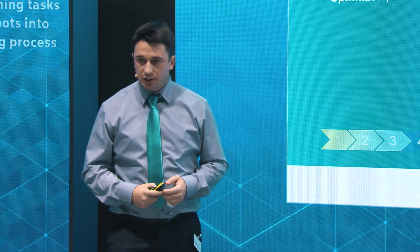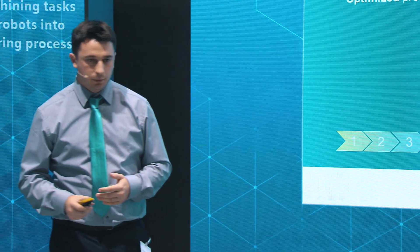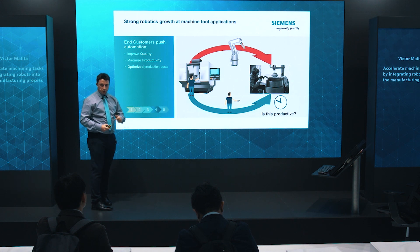Is this productive? End customers said this is not the maximum of productivity we can achieve. Because of this, they integrated robots.